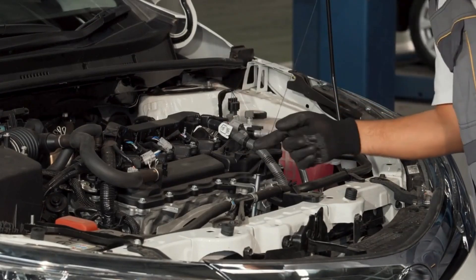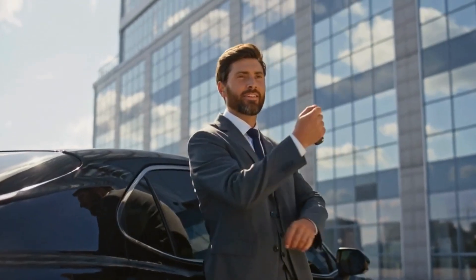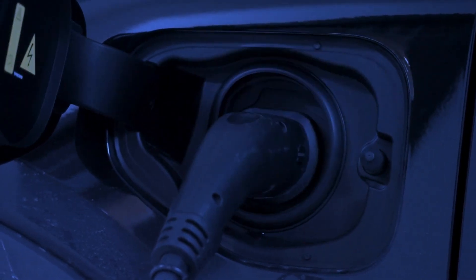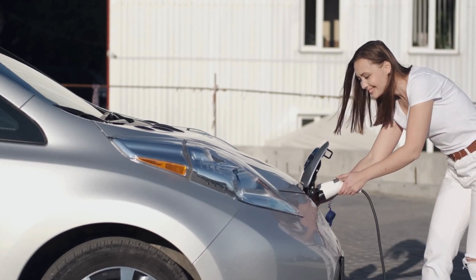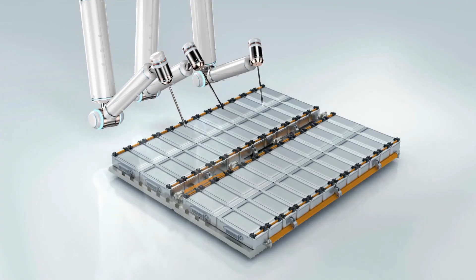General Motors, the biggest automaker in the U.S., is diving headfirst into the electric vehicle game — they're betting their future on it. GM CEO Mary Barra has a bold vision for an all-electric future where cars contribute to zero crashes, zero emissions, and zero congestion. She's confident that GM will dominate the U.S. EV market by the middle of the decade, claiming they'll take the number one spot. The star of their EV push is the Altium battery — a game plan wrapped in cutting-edge tech.